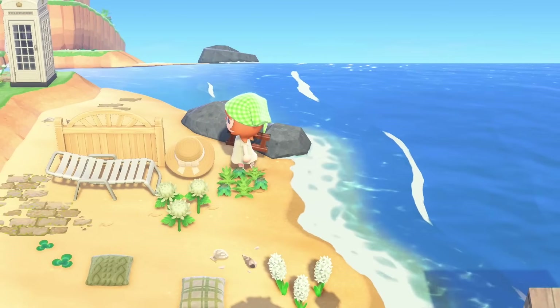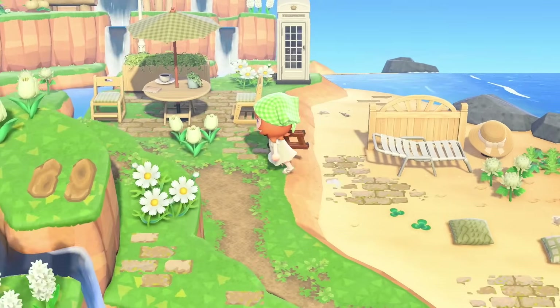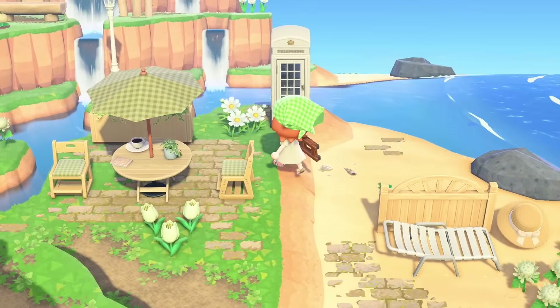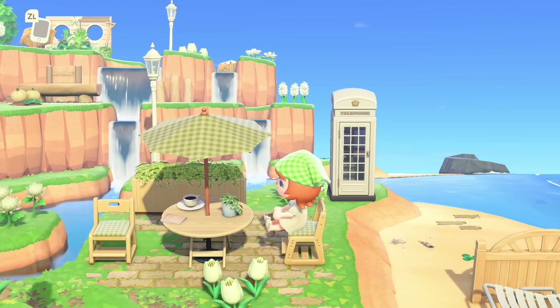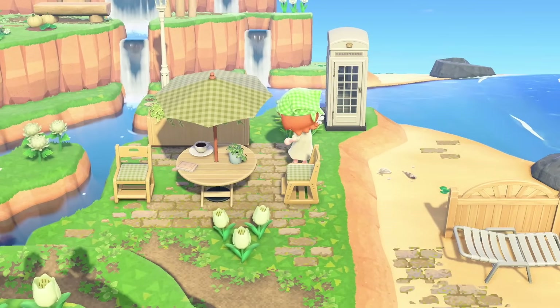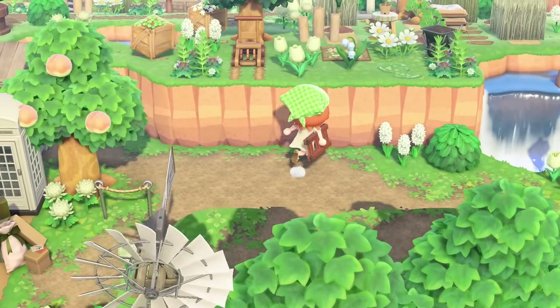Seeing the little hats placed around makes me so nostalgic because I feel like this was all the rage on Animal Crossing Pinterest for so long, and I just love to see it. I love things that make me nostalgic for Animal Crossing, and this island is really doing that. It's so beautifully designed. Kind of walking through the waterfalls here — just a lovely experience.